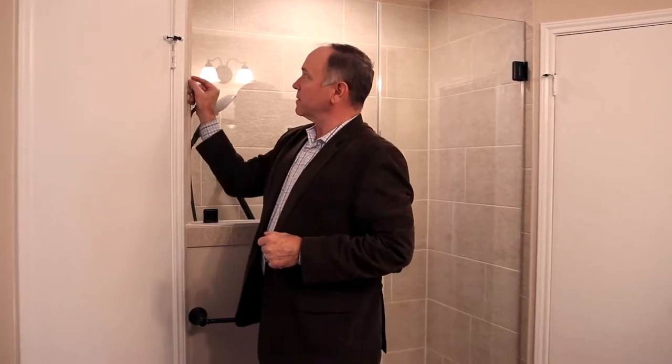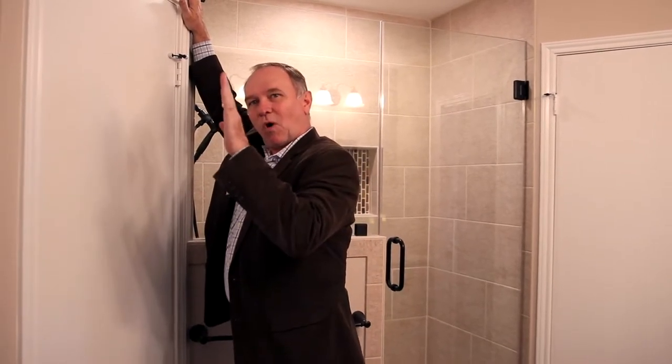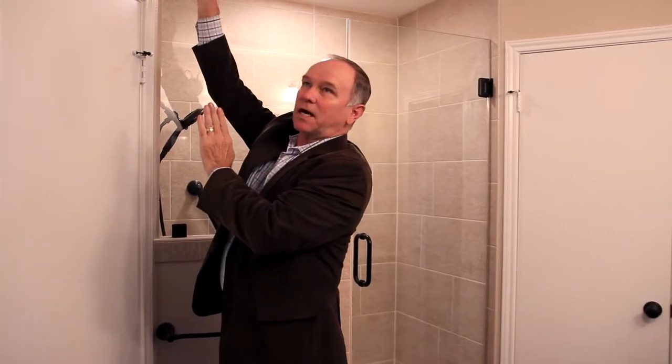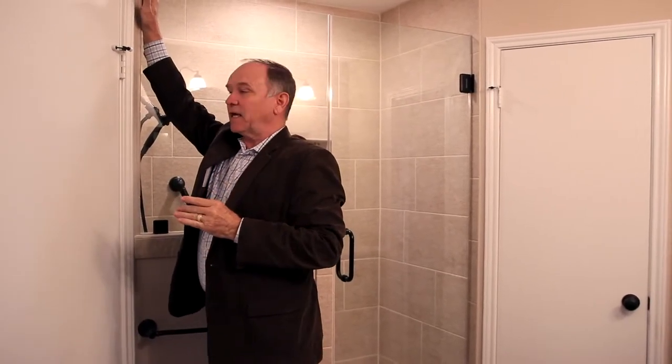But when you put tile up next to an edge like this, both walls have to be perfectly plumb, because it will show a difference in the reveal — there will be a gap when the tile goes up and you can't get it to look good.